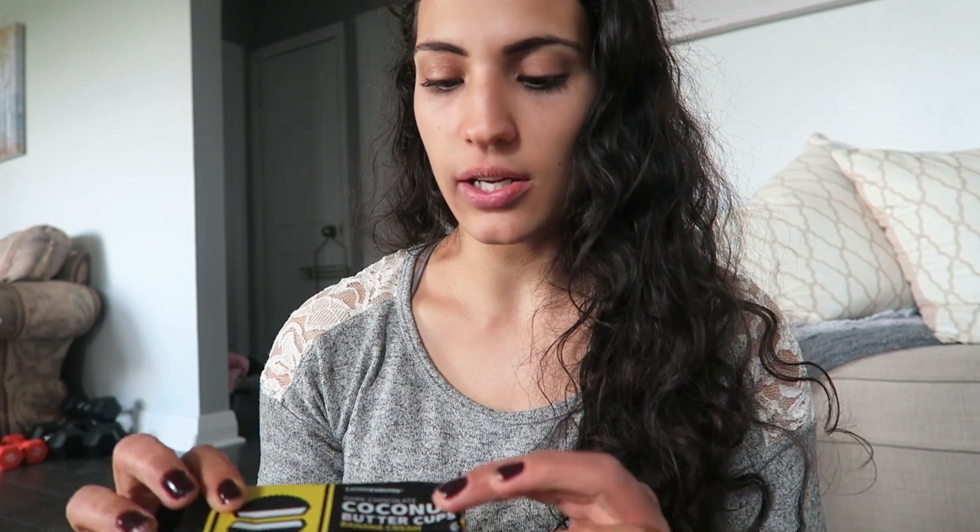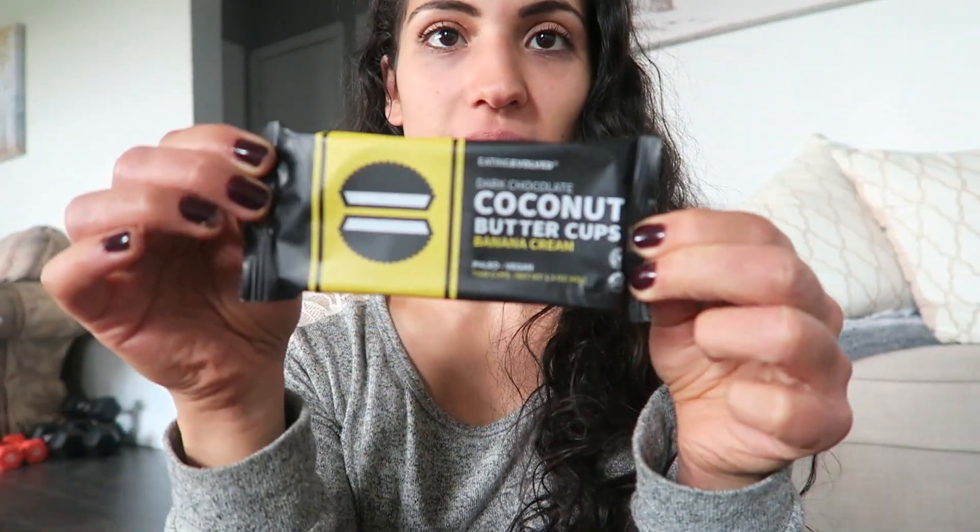I went a little crazy and got some Eating Evolved — a really good chocolate company. I got the dark chocolate coconut butter cups in banana cream flavor. They also have a keto cup, which is great if you're doing keto or avoiding sugar. I also got two of the mint cream ones because my husband and I love those.